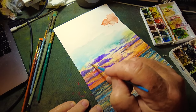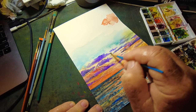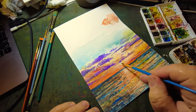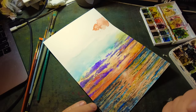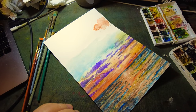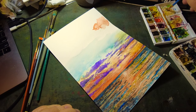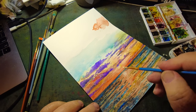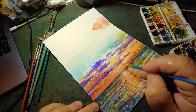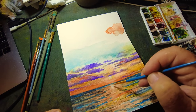Just that one little area right there is bothering me. I'm going to try one more time — I'm afraid if I keep poking it I'll put a hole in the paper. I'll use a little bit of gouache. Let me get a little bit of white gouache on there — reactivate it with water first. Oh yeah, that might do it. That might get rid of that little piece I'm bothered by.